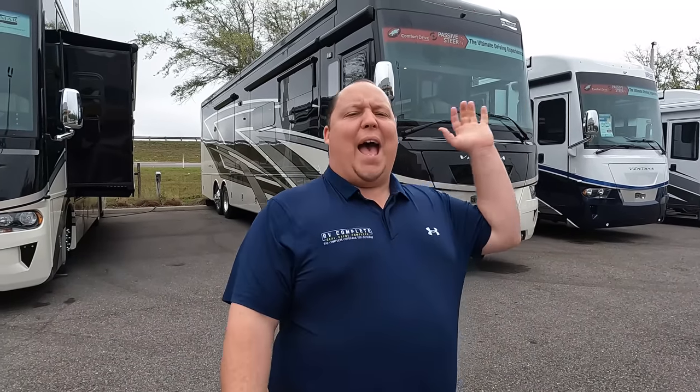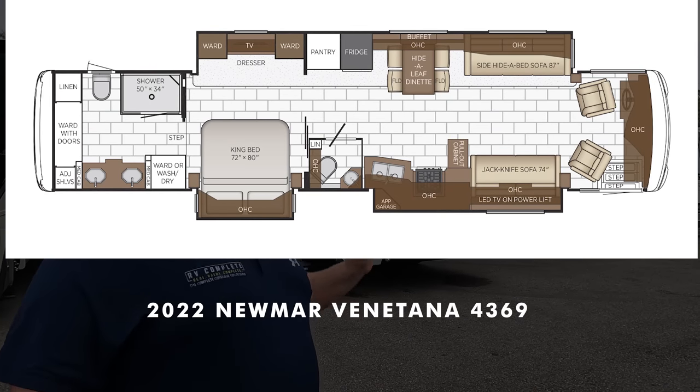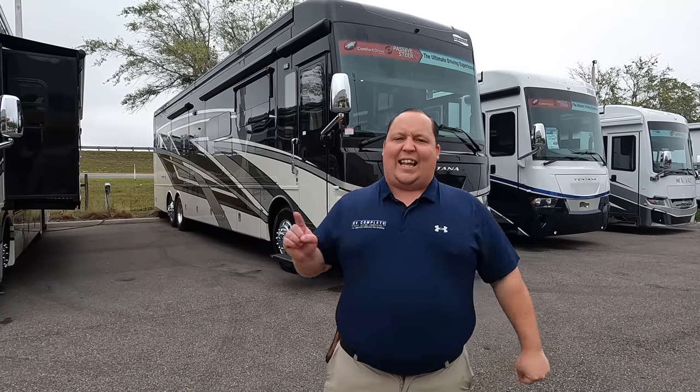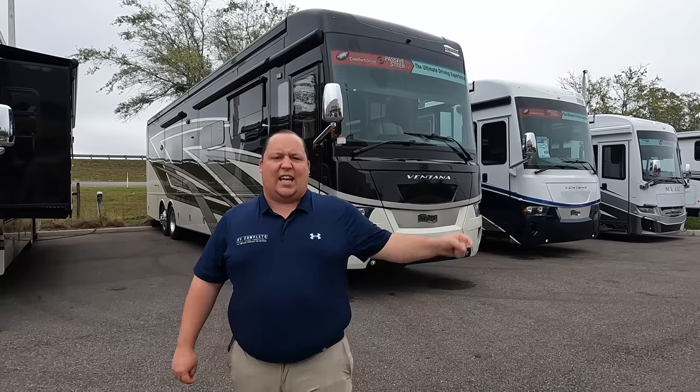Hey everyone, I'm Matt. Welcome back to another video. Today I am super excited — we are taking a look at one of the best Class A diesel pushers. It's giving you luxury, it's giving you quality, but it is not breaking the bank. It's not a million dollars. So it's the perfect combination of quality and price.